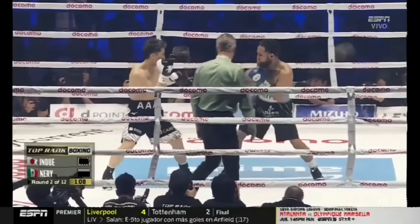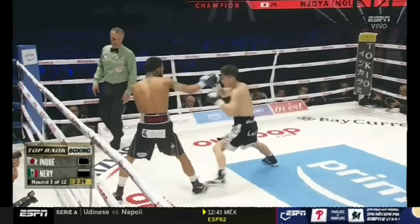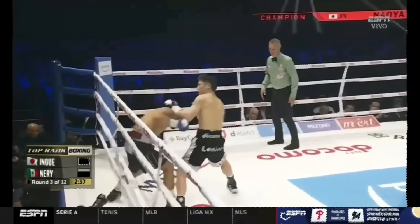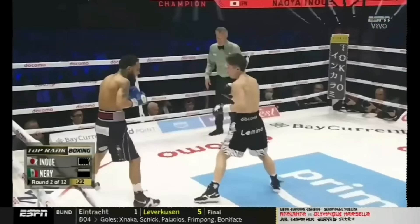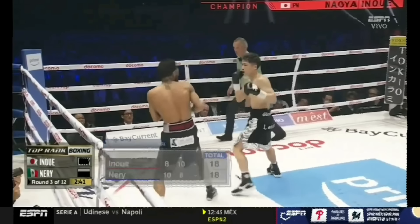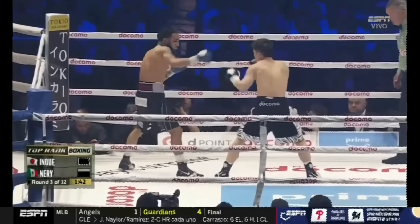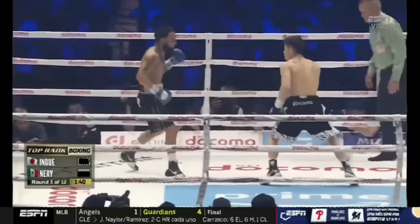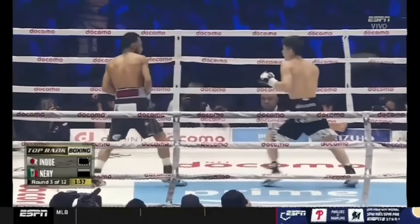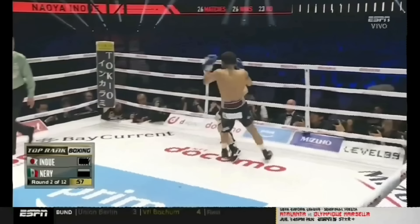Looking at the feet, Naoya would step out on the outside of Neri's lead foot when looking to throw a combination, as well as on the inside of Neri's lead foot with his jab, drawing Neri forward for delayed counters — working well enough to run Neri straight onto Naoya's check hook.